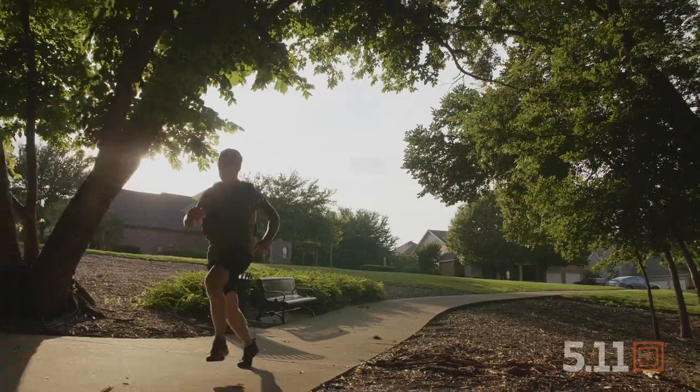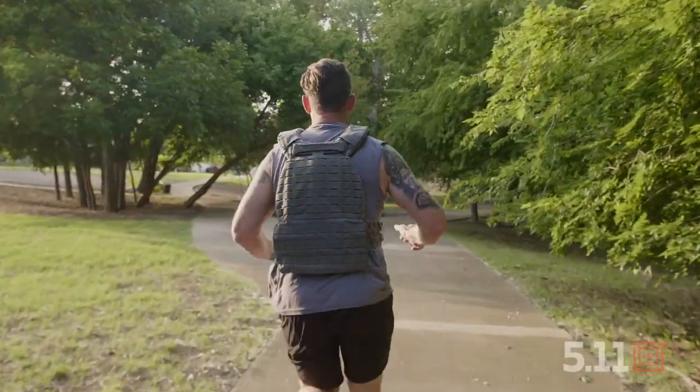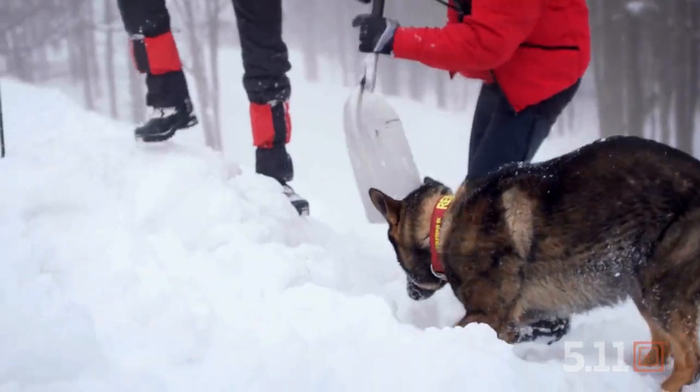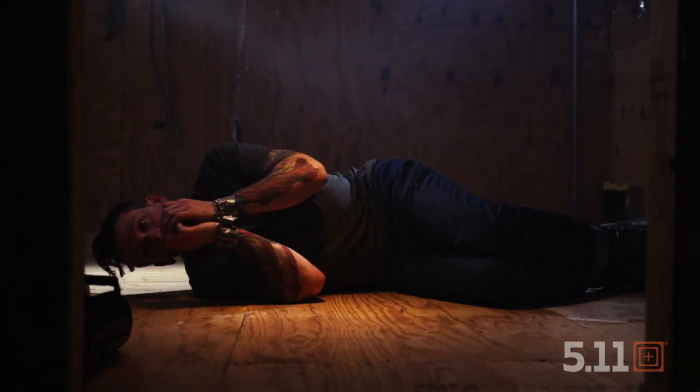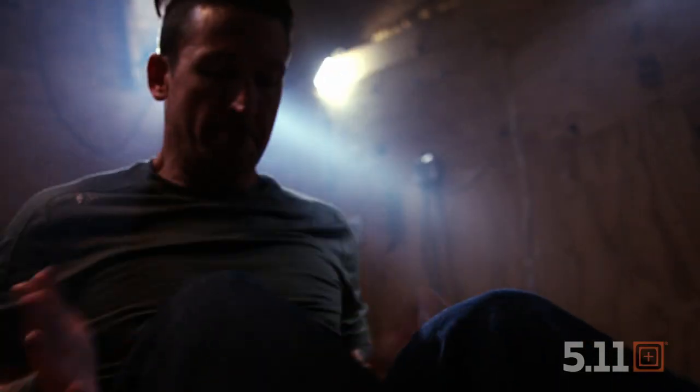I'm Clint Emerson, retired Navy SEAL. Throughout my career I've seen the very worst of mother nature and human nature. From avalanches and hurricanes to civil wars and kidnappings, the secret to survival is being prepared and this is your Starter Guide.